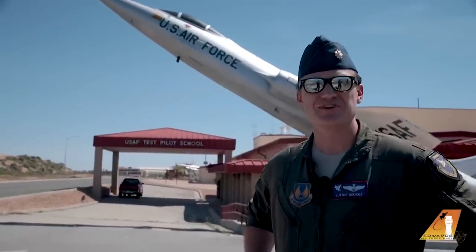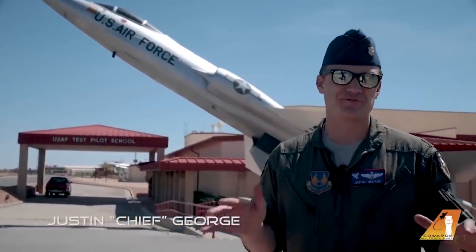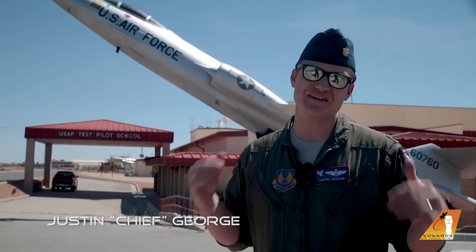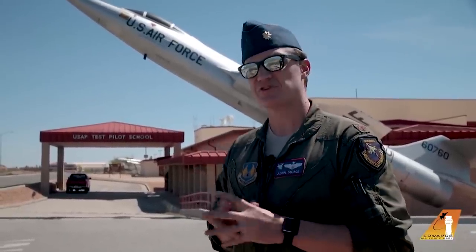Good morning, good afternoon, or good evening, depending on what part of the world you're joining us from today. My name is Major Justin George. I go by Chief — my friends call me that, at least. I am here today in the Mojave Desert of Southern California, and more specifically, I'm at Edwards Air Force Base.